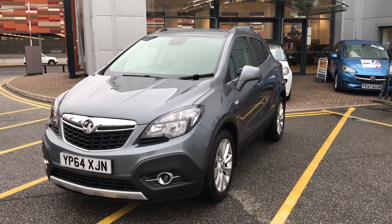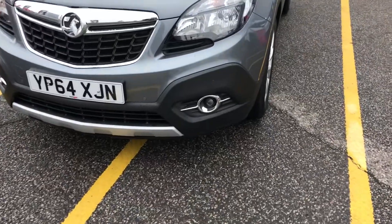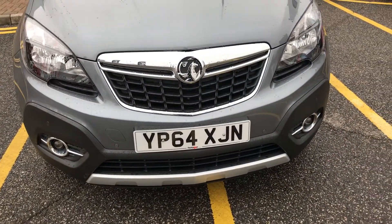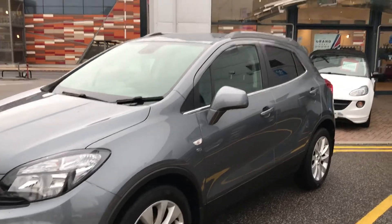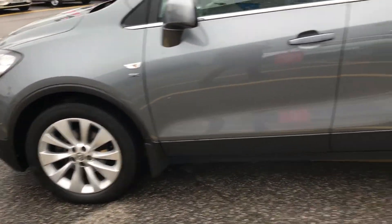I'm just going to take you on a quick walk around the car now, straight to the features of this Vauxhall Mokka. If you have a look along the front bumper, you can see that the car does have front parking sensors. It also has rear parking sensors, which I'll demonstrate around the back. The car itself is finished in satin steel grey, and you'll have 18-inch alloy wheels as you can see just here.